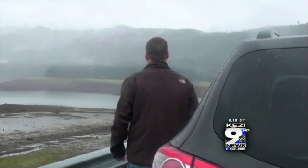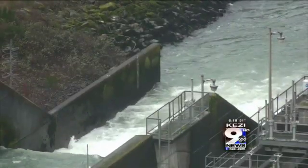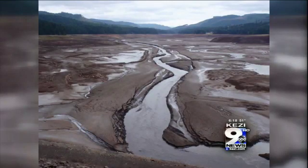His team checked on 600 tagged juvenile salmon. All 600 passed through the gate. The fish that passed through at normal winter levels had a survival rate of 80%. When the water was at its lowest, it increased to 97.5% — almost a 20% improvement.